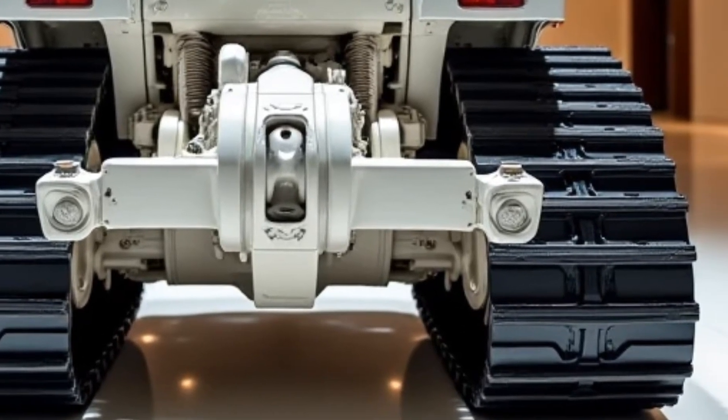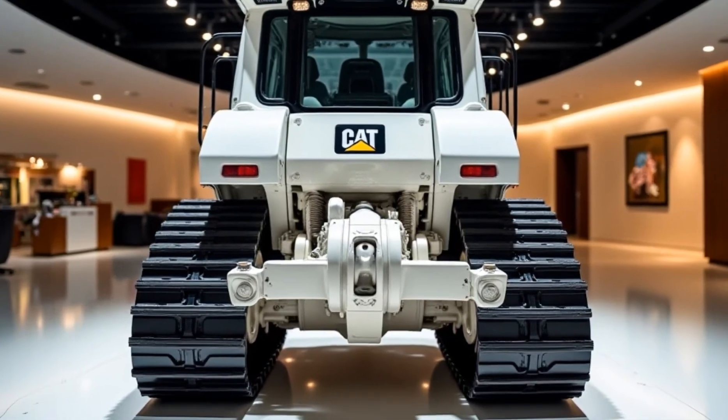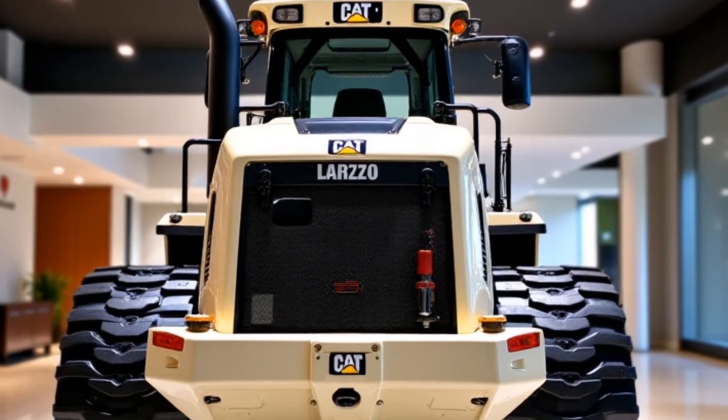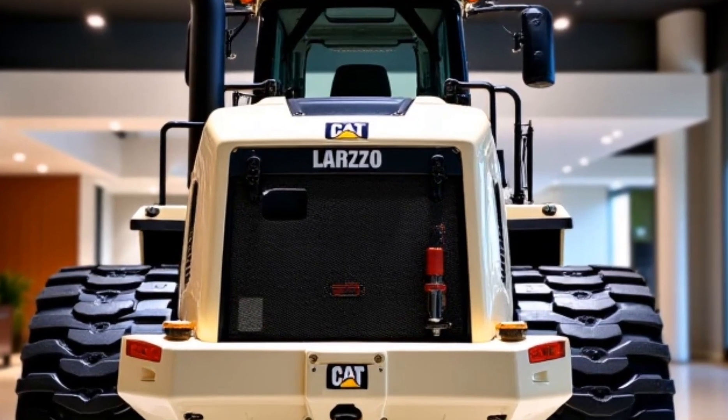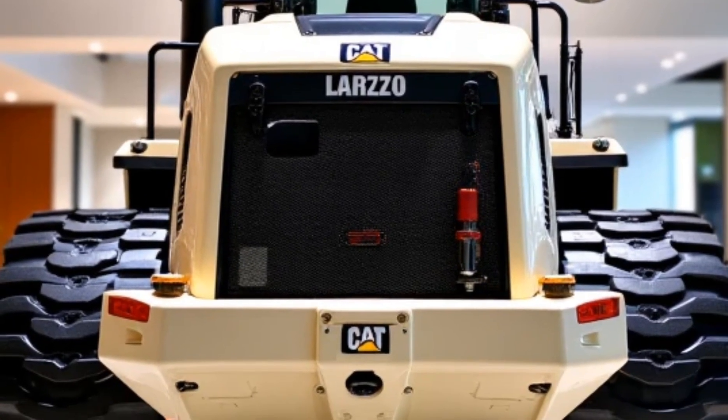With its powerful engine, smart grading technology, and fuel-saving features, it's built to handle the toughest jobs while keeping costs down. If you're in the market for a dozer that combines brute strength with modern innovation, the 2025 Caterpillar D7 is a solid investment — it's more than just a machine, it's a workhorse designed for the future of construction.